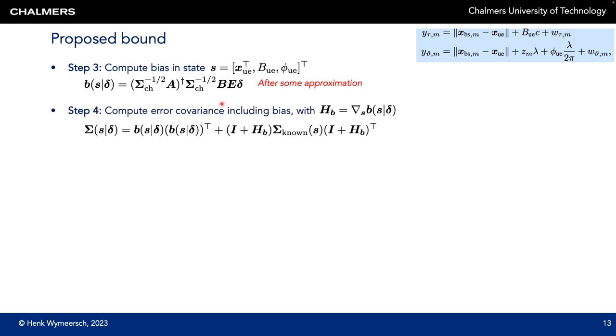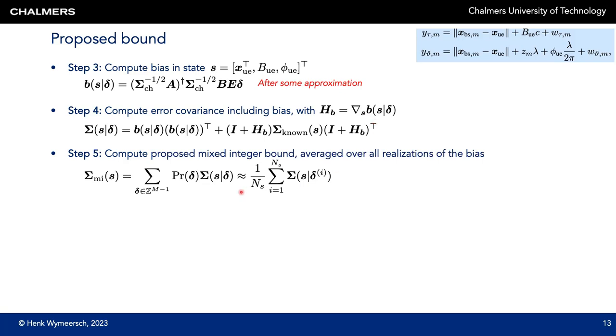In the third step, we consider the bias delta in z_d and compute the corresponding bias in the state s. After some math and approximations, a bias delta in the integer part leads to a bias b of a corresponding extent in the state itself. In step four, for each such bias, we use results from biased estimation theory to compute a bound on the error covariance of s, which comprises a bias-squared term plus the error covariance assuming known integer values with correction terms from the gradient of the bias. Finally, in step five, we average the error covariance over all possible bias values using Monte Carlo simulation, yielding the mixed integer bound sigma_MI on s. This bound is computationally intensive since each sample requires solving a small integer problem.